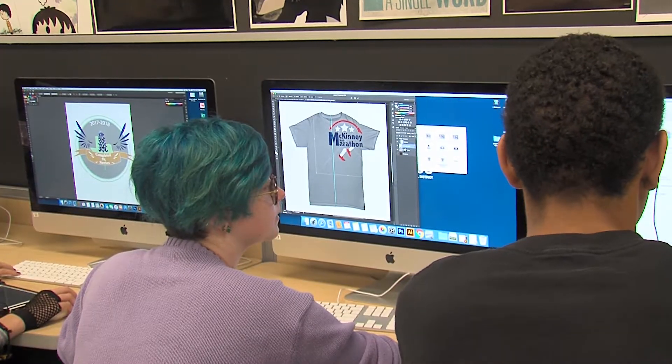Students seem to like the creativity and the group atmosphere. Being in a classroom like this, you get to see what other people are doing, and that kind of inspires you and gets your ideas flowing.